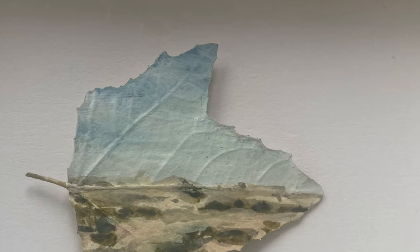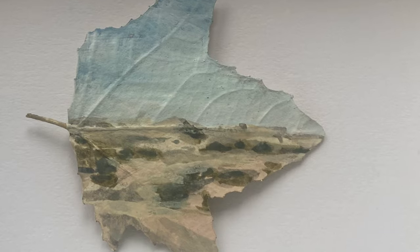Whereas vellum, animal membrane, was often used in historic miniatures, here the leaves create perfect natural canvases for these detailed studies of desert landscapes. They illustrate Chirac's love and care for the environment in terms of sustainability.